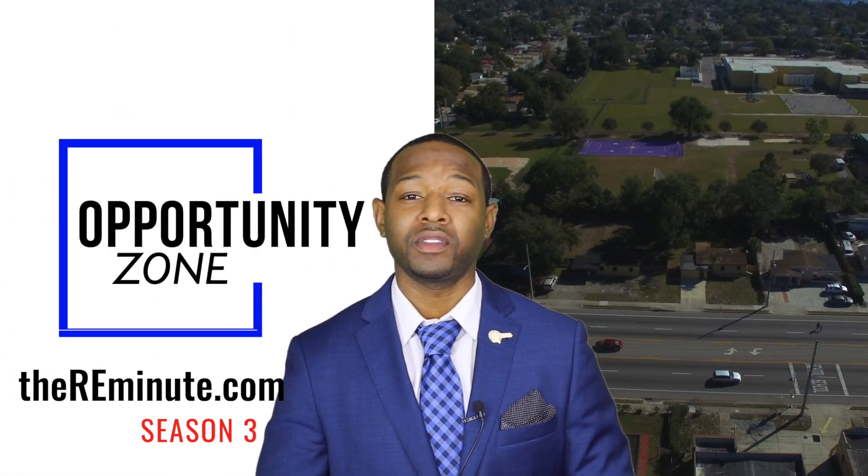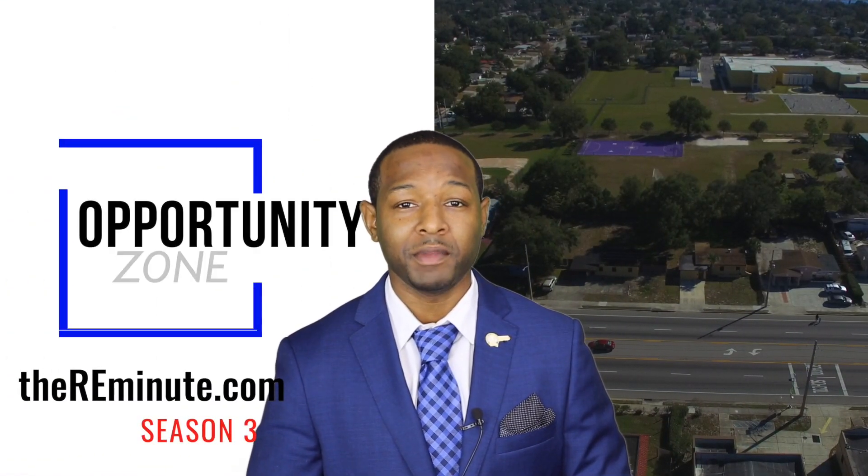This week's Minute, I'd like to talk about Opportunity Zones, better known as O-Zones. I'm Emmett, and this is your Real Estate Minute.